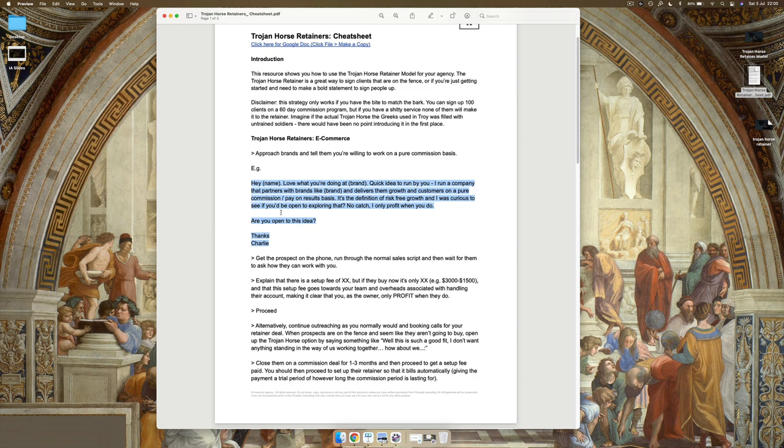The best copy in the world is just stating a ridiculously strong offer. When it comes to outreach, people overcomplicate the act of booking meetings. All you have to do is be so good at what you do that you can deliver it in a way that makes it risk-free for the client and simulates confidence in their mind — and they will book a meeting with you. You don't need to spend hours testing different pieces of copy. You just need to be really good at what you do.